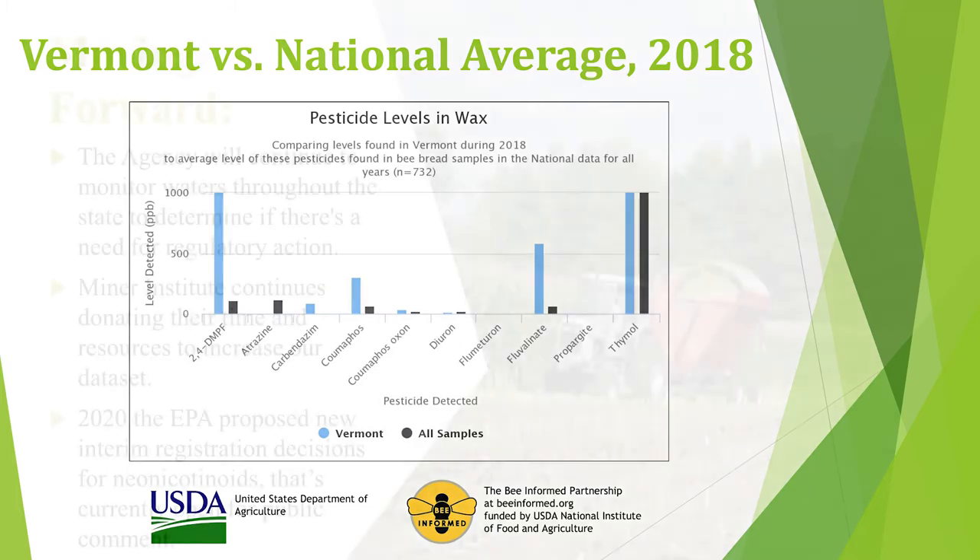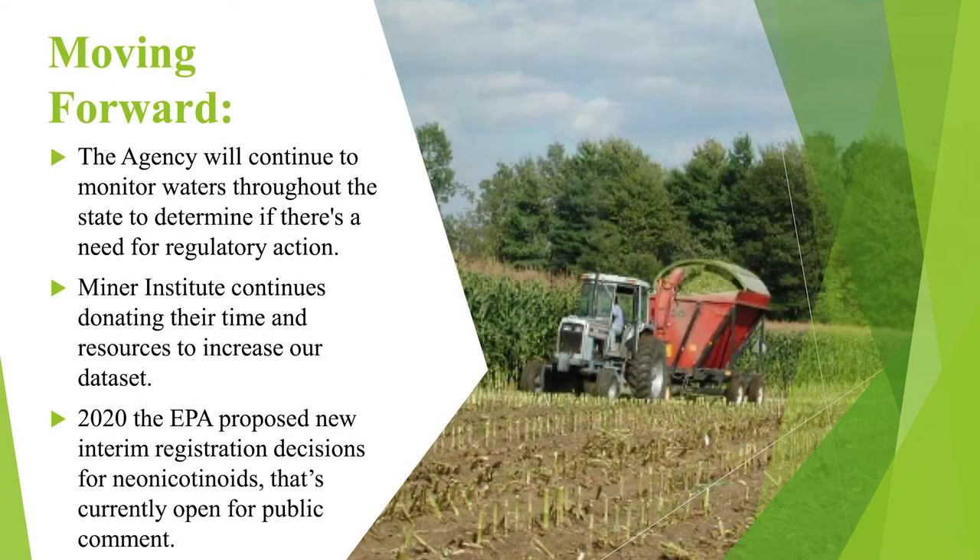Moving forward, the agency will continue to monitor waters throughout the state to determine if regulatory action is needed. Miner Institute will continue donating their time and resources to increase our data set. Three days ago, the EPA proposed new interim registration decisions for neonicotinoids, and that is currently open for public comment. Are there any questions?